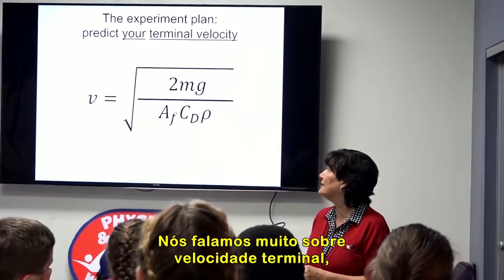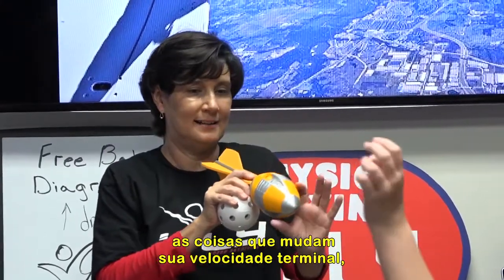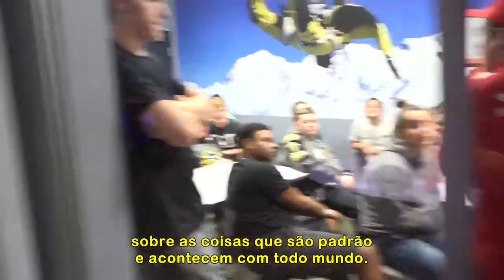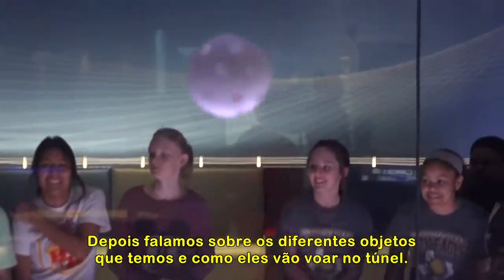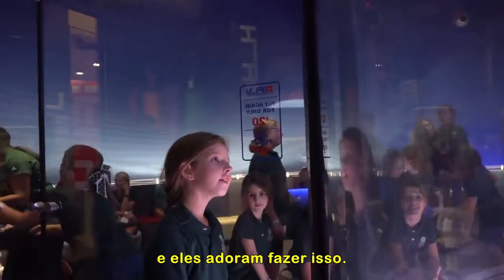We talk a lot about terminal velocity, the different factors that affect terminal velocity, the things that you can change to change your terminal velocity, the things that are standard for everyone. Then we talk about the different objects that we have, about how they're going to fly in the tunnel. We actually let them throw the balls into the tunnel and they really love that.